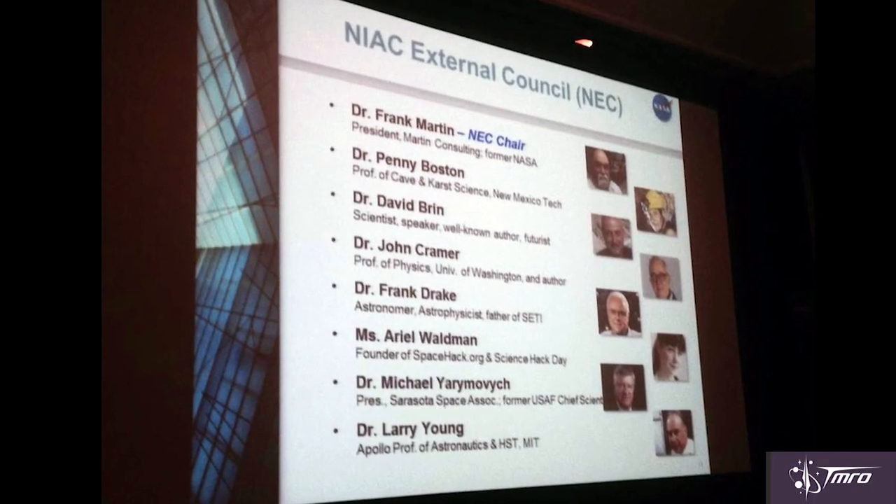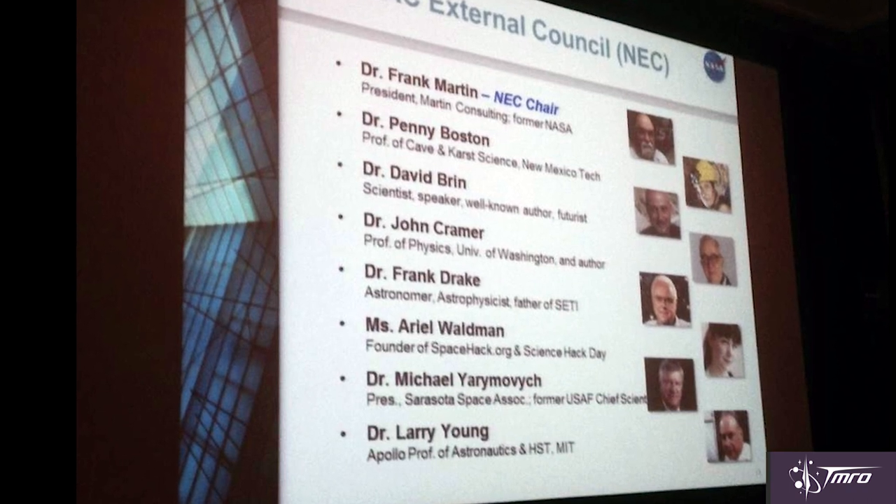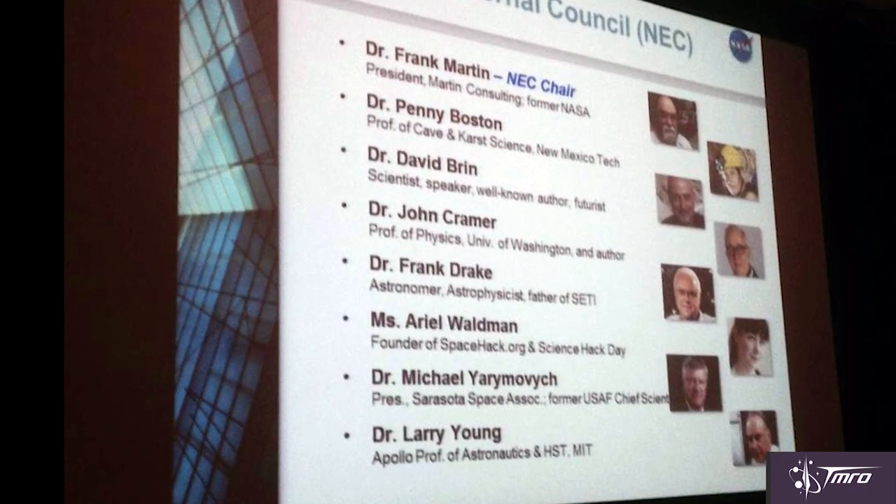Providing funding for incredibly cool projects like the Comet Hitchhiker is one of the reasons why I love the NASA Innovative Advanced Concepts program so much. Although admittedly I'm incredibly biased because I am on their external council, along with really cool sci-fi authors, quantum physicists, and other really amazing scientists that help advise the program and help propel it forward.